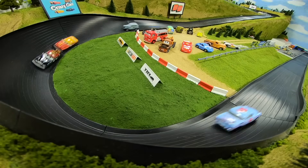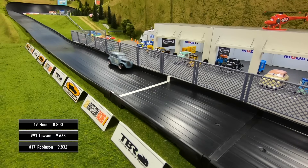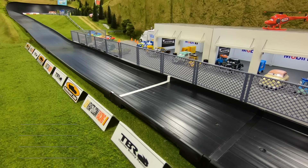Lawson into second but spins going into turn three. Hood flips over coming down to the line — he'll cross the line upside down and take the win! Lawson in second, Robinson third, then Scott in fourth.